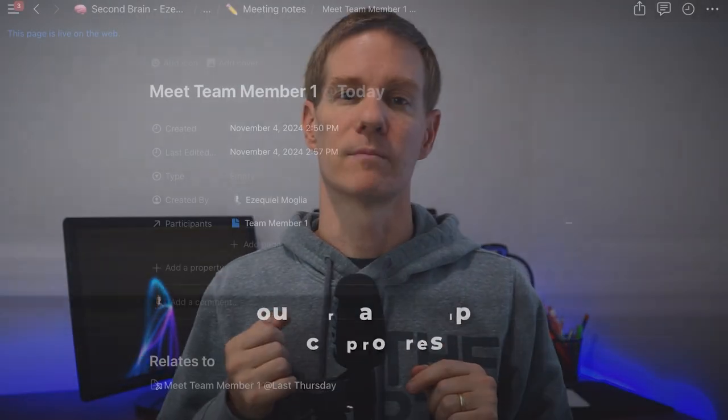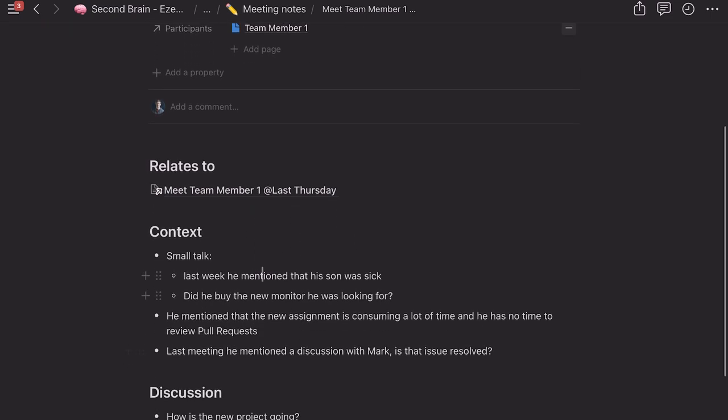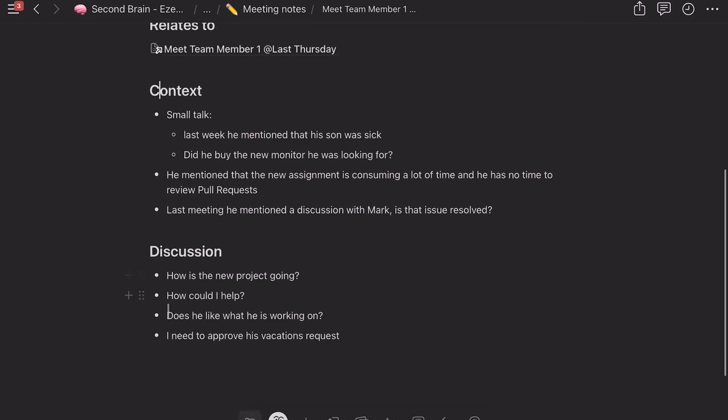I use a simple system. In Notion, I use this template. The title has the person's name and the date. Under 'Previous meeting,' I link to previous meetings with this person and read through my notes. Under 'Context,' I write down what we talked about. Under 'Discussion,' I write down the questions I have for this person and any action items.